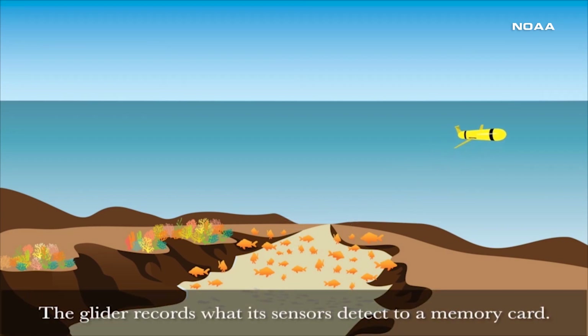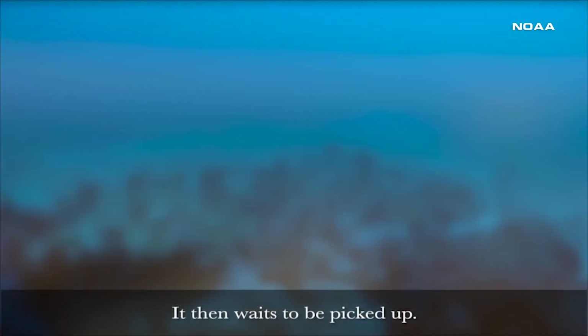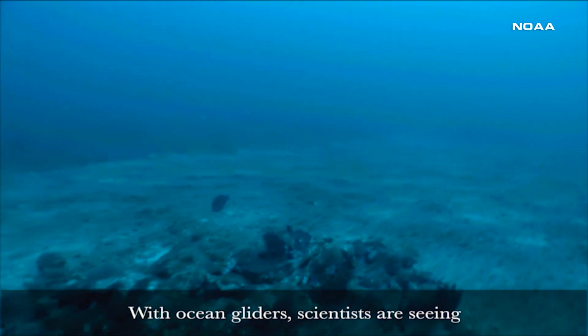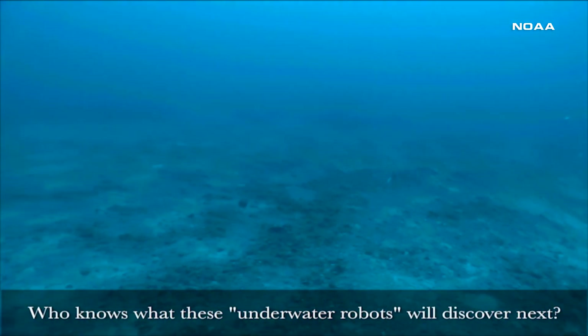These gliders advance at a rate of more or less 15 knots per day. They are very user-friendly — you can actually pilot them from your cell phone if you so wish. And they are very robust; they can be in the ocean even in very rough conditions.